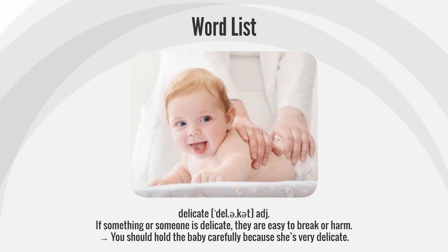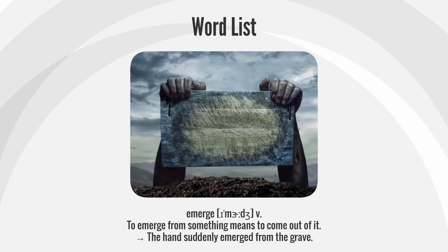Delicate. If something or someone is delicate, they are easy to break or harm. You should hold the baby carefully because she's very delicate.